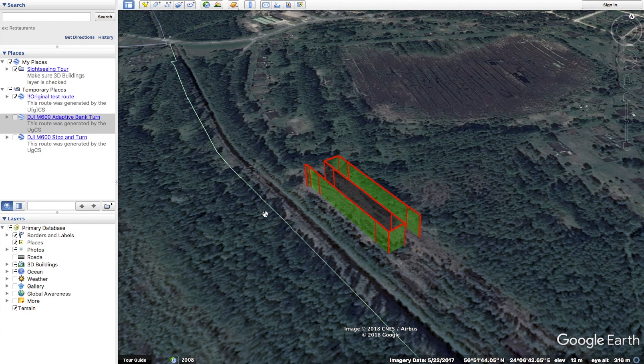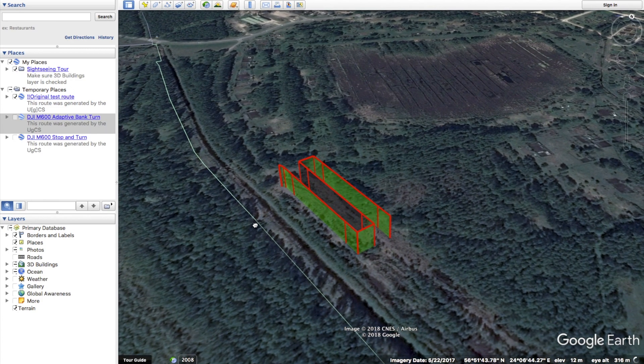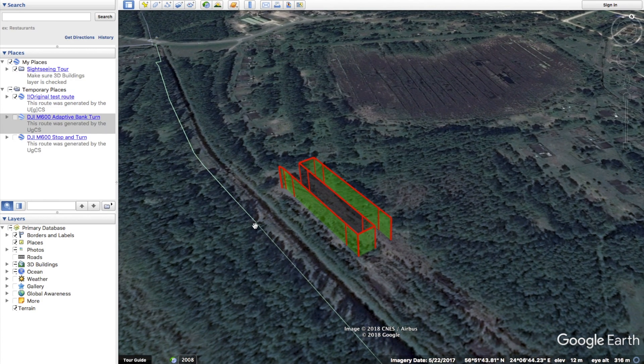Here I already have the test route open in Google Earth. For the M600 we will be taking a look at two turn types: stop and turn, and adaptive bank turn. Let's start with the stop and turn trajectory.